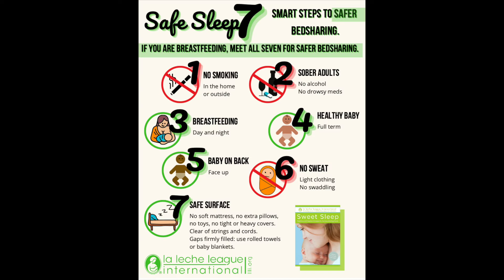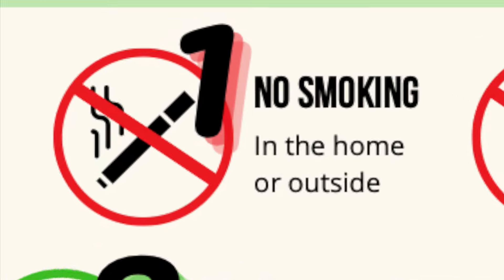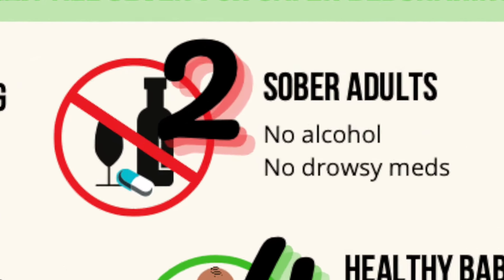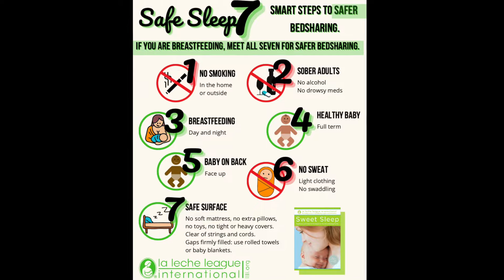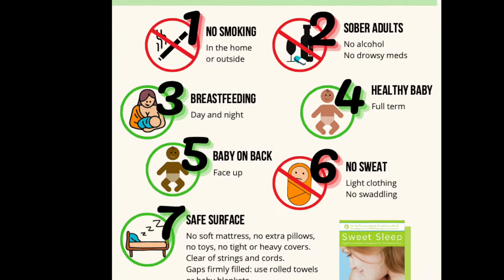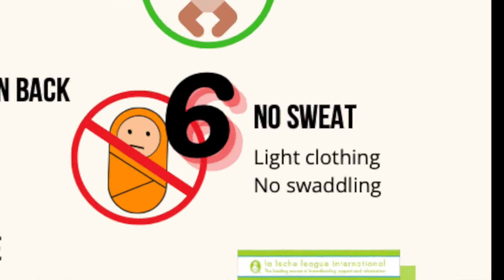The Safe Sleep 7 is a guide to help make bed sharing safer for your baby. Number one: no smoking in the home or outside. Number two: sober adults — no alcohol, no drowsy medications. Number three: breastfeeding day and night. Number four: healthy baby who is full term. Number five: baby on back and face up. Number six: no sweat — baby in light clothing, no swaddling.